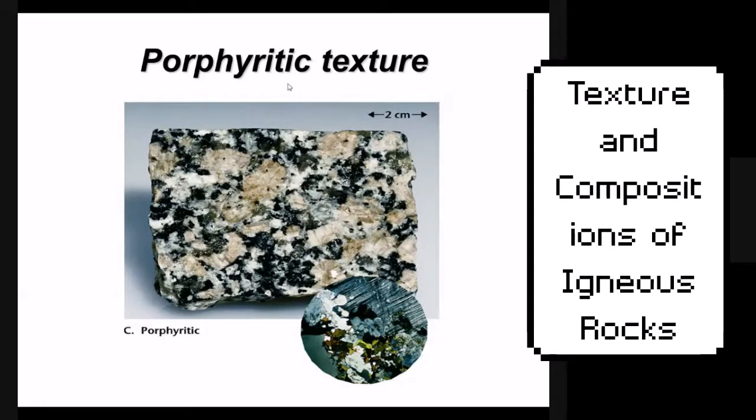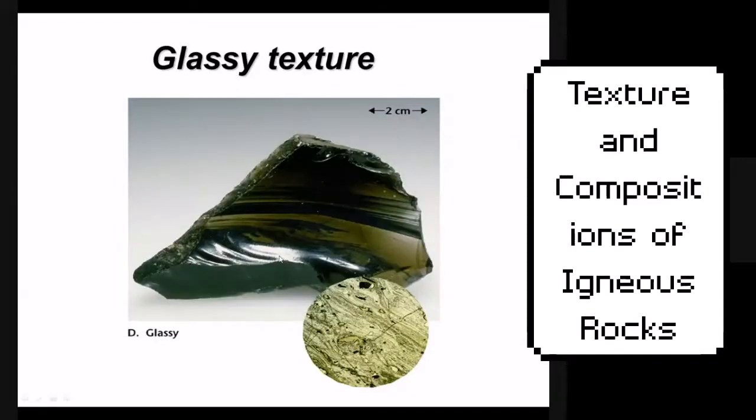Porphyritic texture shows very large crystals — called plagioclases — mixed with smaller crystals, likely from a different magma chamber or formed when the rock became lava. A mix of really large and small crystals is porphyritic. Obsidian is glassy — it looks like glass, has no minerals even under a microscope.